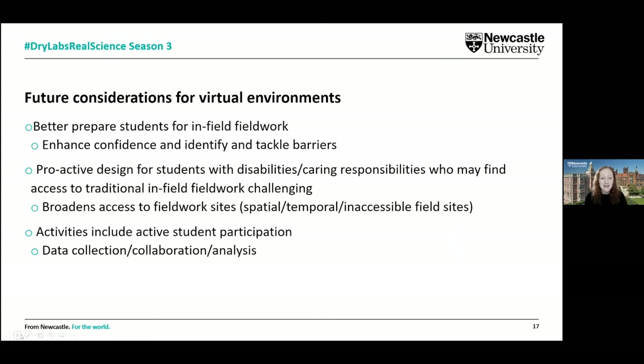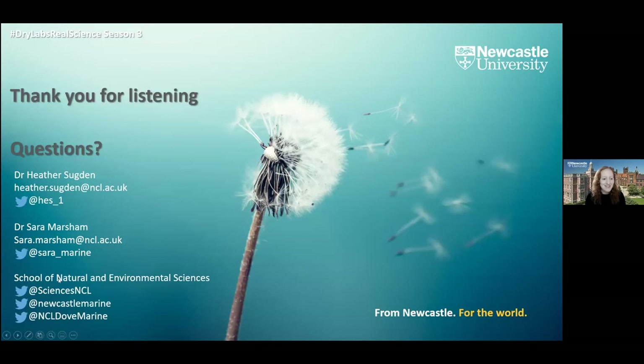So just to finish then, thank you for inviting us along today, thank you for your time, and we're happy to take questions.